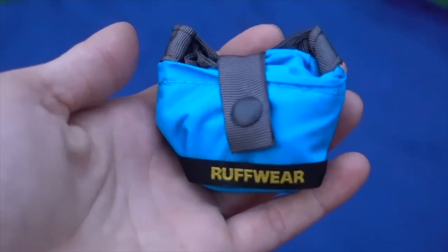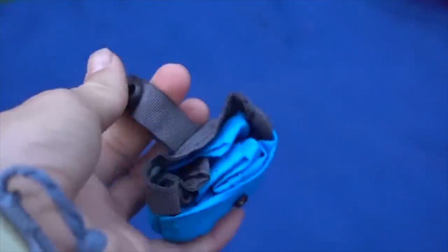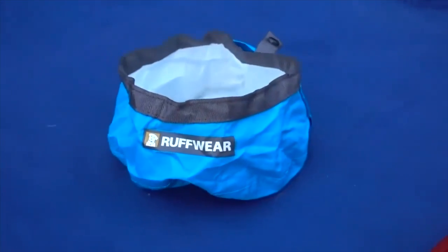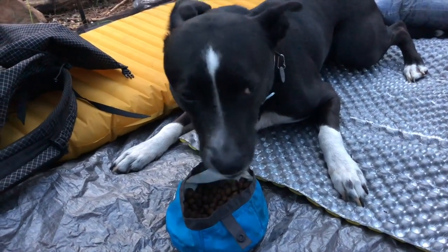For her food bowl she carried the Ruffwear Trailrunner Ultralight Packable Bowl. I really liked it — very lightweight and packable as the name suggests. The only thing that might have made it better is some way to cinch or seal the top in case there was leftover food I wanted to save for later, but that's why you always carry extra zip-lock bags because you never know when you might need them.